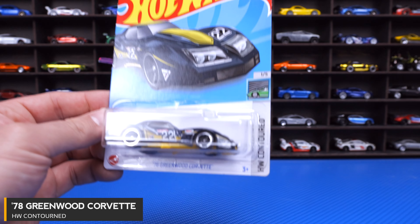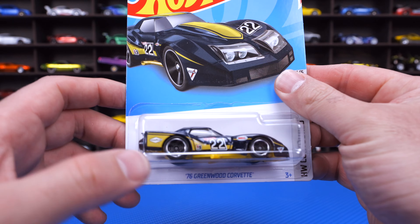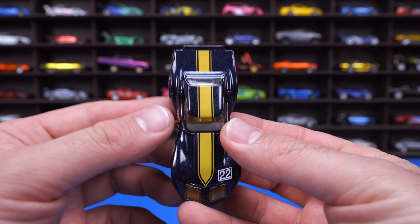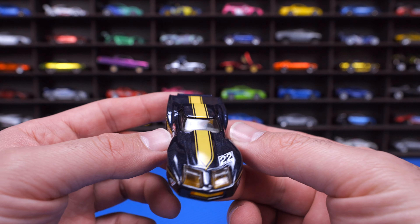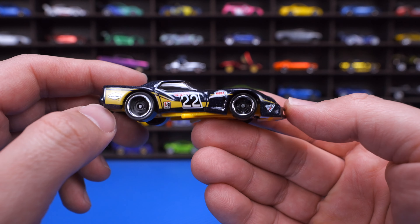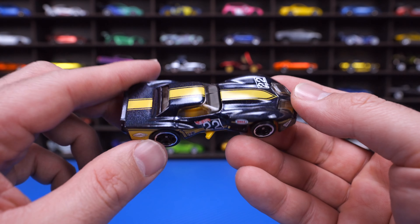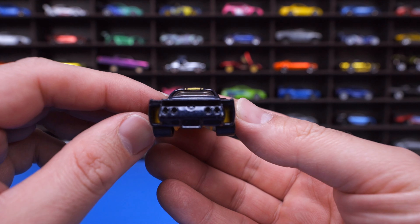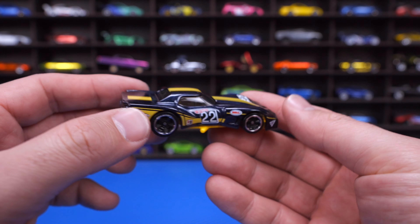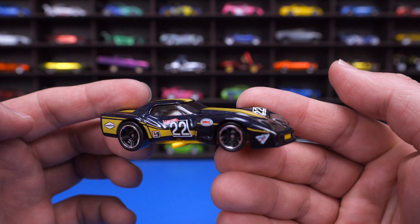1976 Greenwood Corvette from the HW Contoured series — an interesting new series name. I've always been a fan of this casting. It looks super cool because it's basically a wide body Corvette, obviously made for racing. You can see how cool the wide body look is. We've got a nice staggered wheel setup with bigger ones on the rear and smaller ones on the front, side exhausts coming out from both sides, and a wide body rear end. This is a C3 Corvette, and I've always been a fan — I think it looks very exotic for an American sports car.